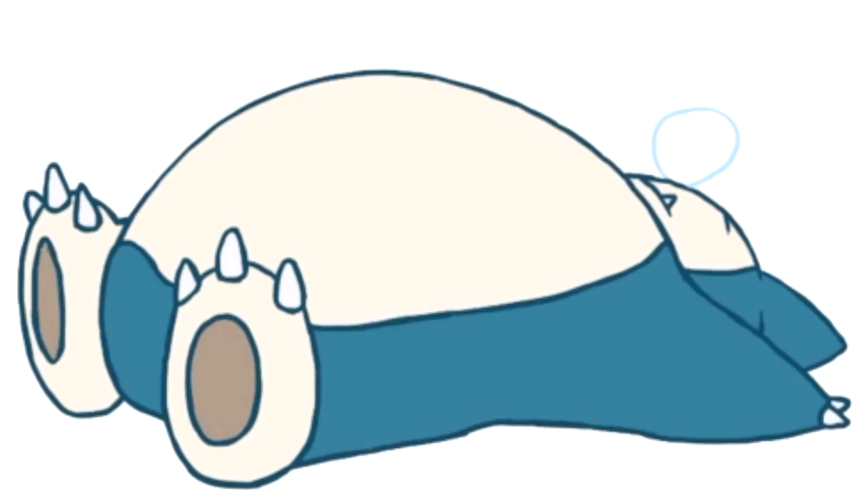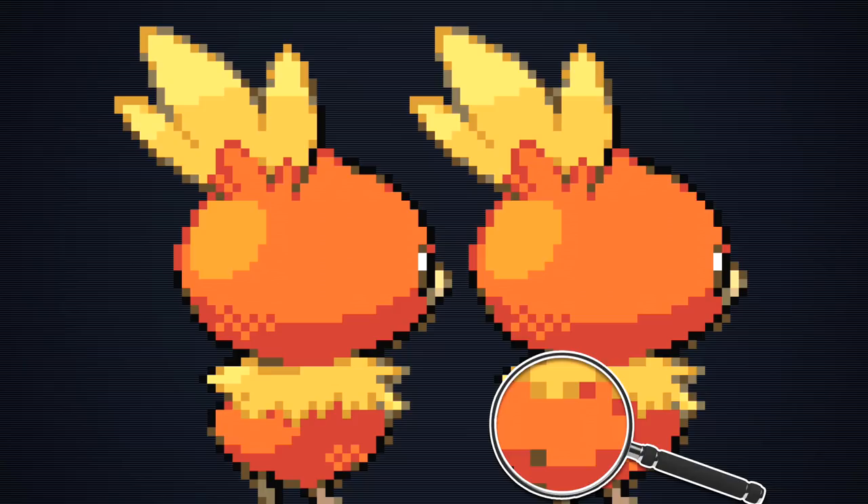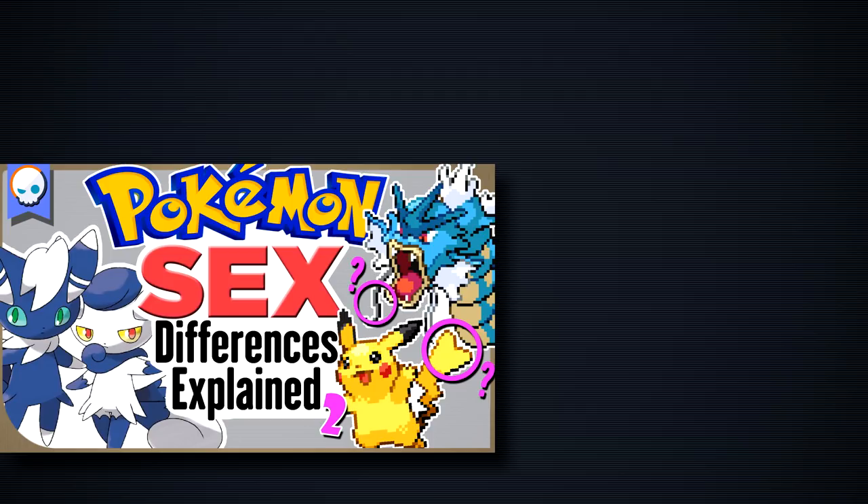Today we're going to look at every sex difference in Pokémon, and rather than just listing them like some lazy person getting information off of Bulbapedia, let's actually explain why each sexual difference is there. This is technically part 2, but thankfully you don't have to watch the first part first to understand it — you can watch it next, though the first part is a much better introduction.